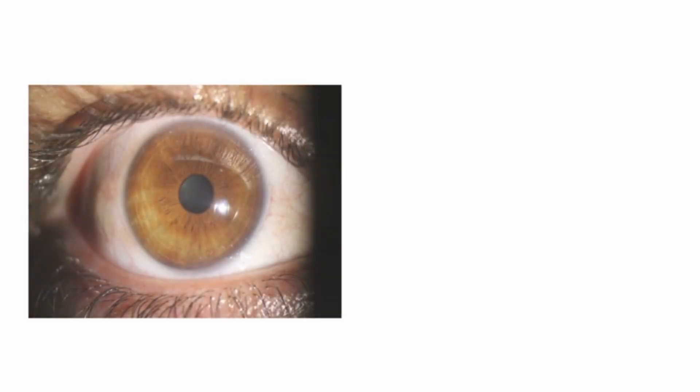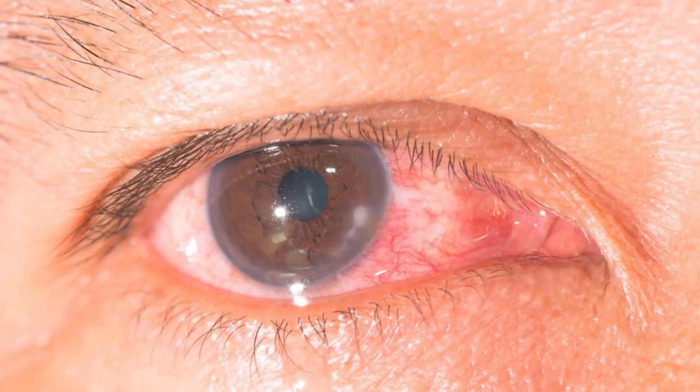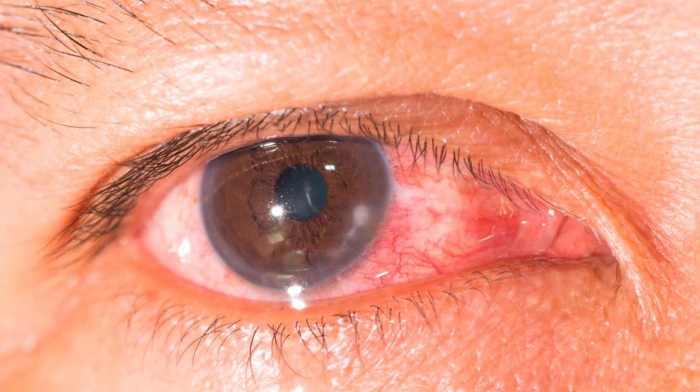So what is a corneal ulcer? It is also known as keratitis. It is caused by infection to the cornea due to any harmful organisms which invade it.